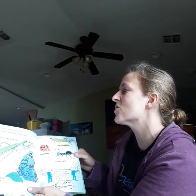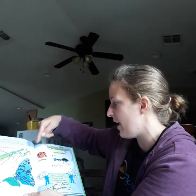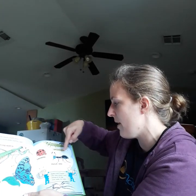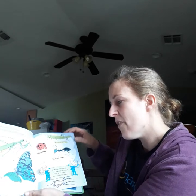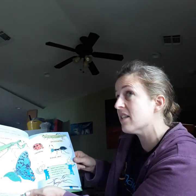Most insects you'll meet have hard shells and lay eggs. Praying mantis, butterfly, grasshopper, ladybug, black ant. They have wings and can fly, and they all have six legs.